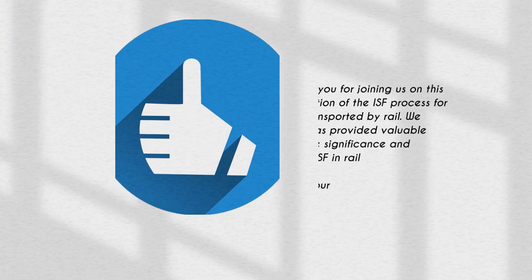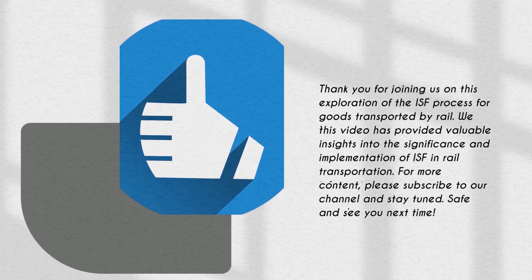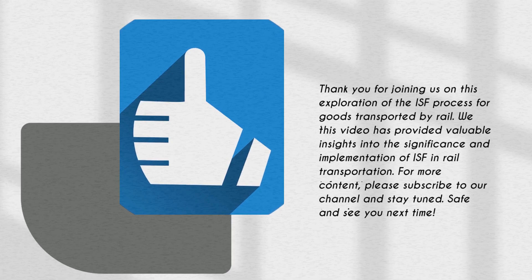Thank you for joining us on this exploration of the ISF process for goods transported by rail. We hope this video has provided valuable insights into the significance and implementation of ISF in rail transportation. For more informative content, please subscribe to our channel and stay tuned. Safe travels and see you next time.